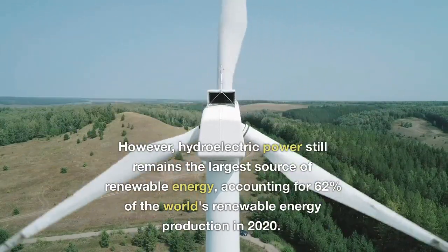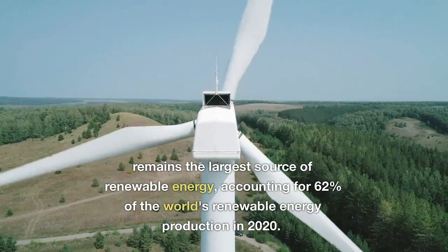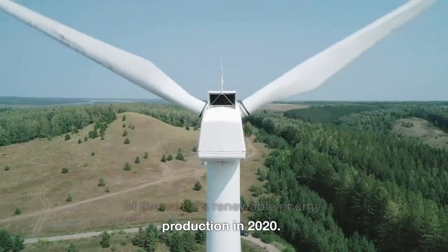However, hydroelectric power still remains the largest source of renewable energy, accounting for 62% of the world's renewable energy production in 2020.